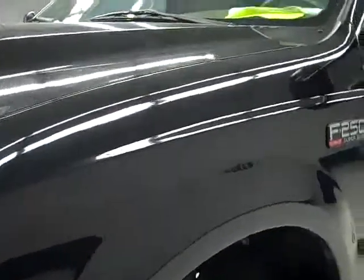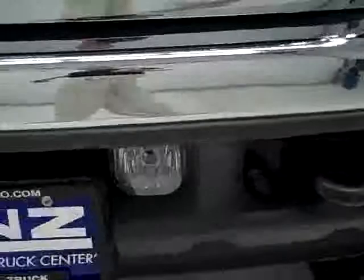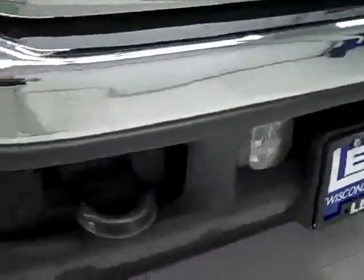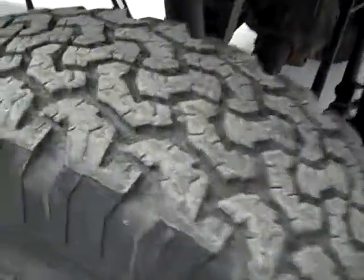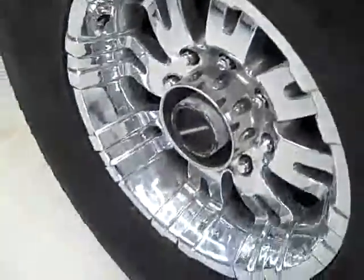From this video, you'll be able to tell that this truck is extremely clean all the way around. Factory fog lights, no dents or dings in the front bumper. BF Goodrich all-terrain tires with about half the tread left, and polished aluminum rims.